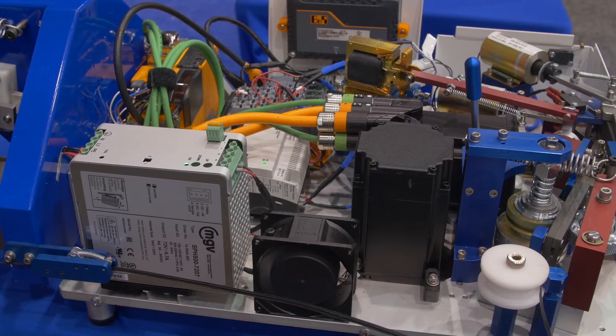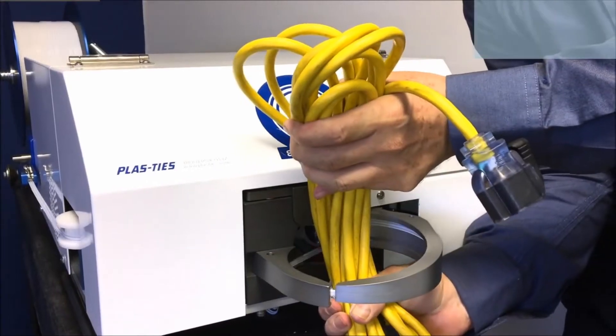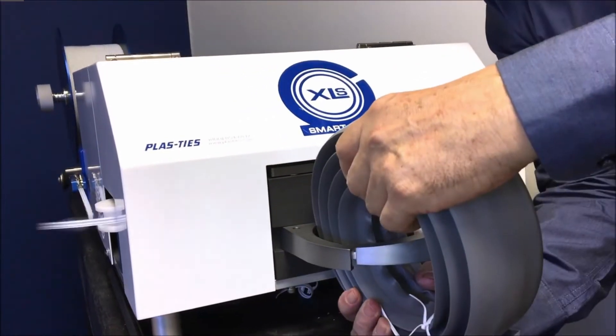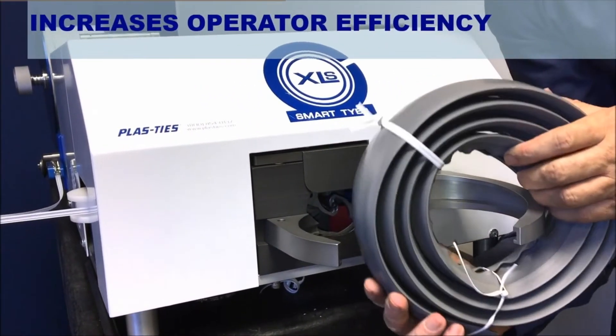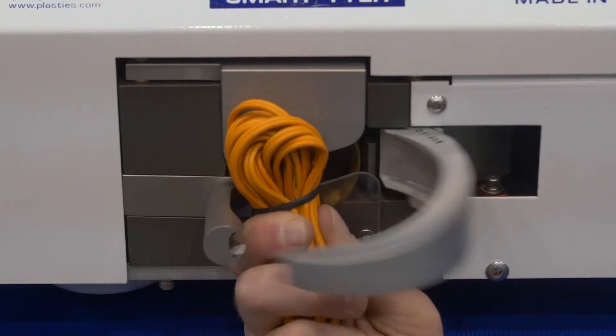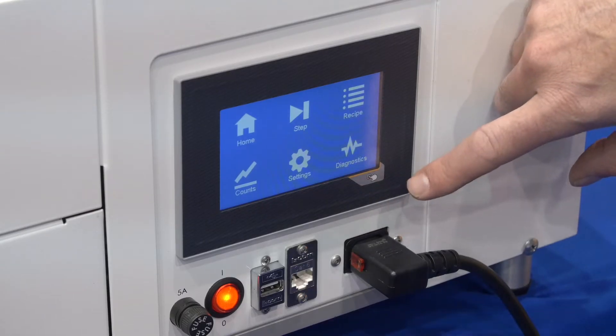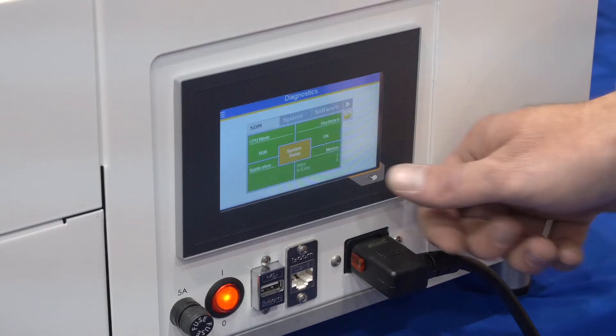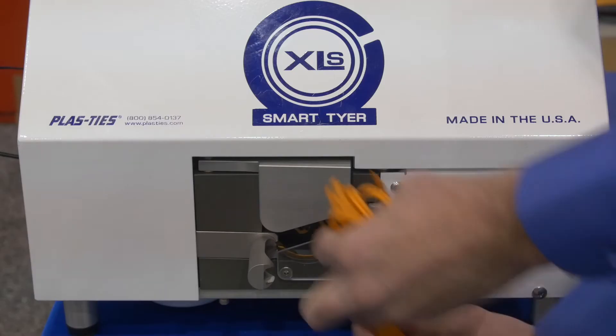Our XLS Smart Tire is a semi-auto and fully automated machine. We can self-adjust multiple twists and tie anything really that can fit within the ring itself. We can adjust the machine by multiple twists and multiple tensions. You can put in something that's one inch or up to an infinite amount of numbers really, depending on the rings we do.